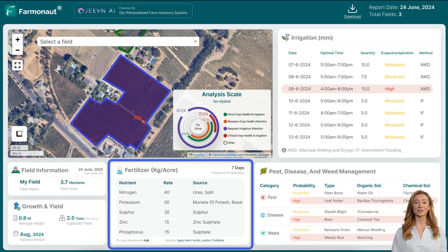For instance, if nitrogen levels are low, Jeevan AI will recommend an appropriate amount of nitrogen fertilizer to apply, ensuring your crops get the nutrients they need. Soil pH plays a significant role in nutrient availability and overall soil health.